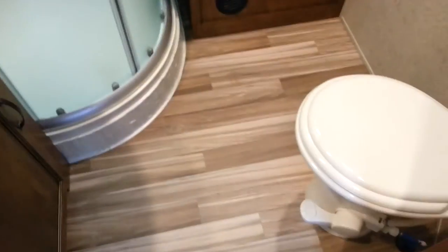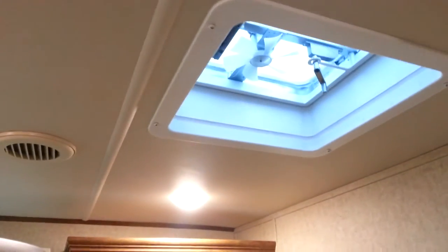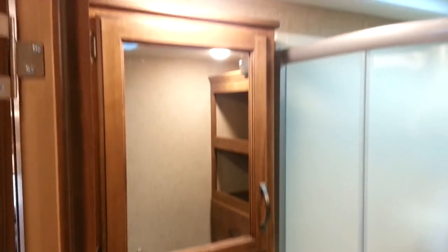Then there's the fully enclosed bathroom with a porcelain foot-flush toilet, a bank of cabinets for linens and extra storage, a 12-volt fan and roof vent, and a vanity with a stainless steel sink, storage below, and a medicine cabinet above. There's also a corner shower with glass sliding doors, a full shower surround, and a shower skylight.